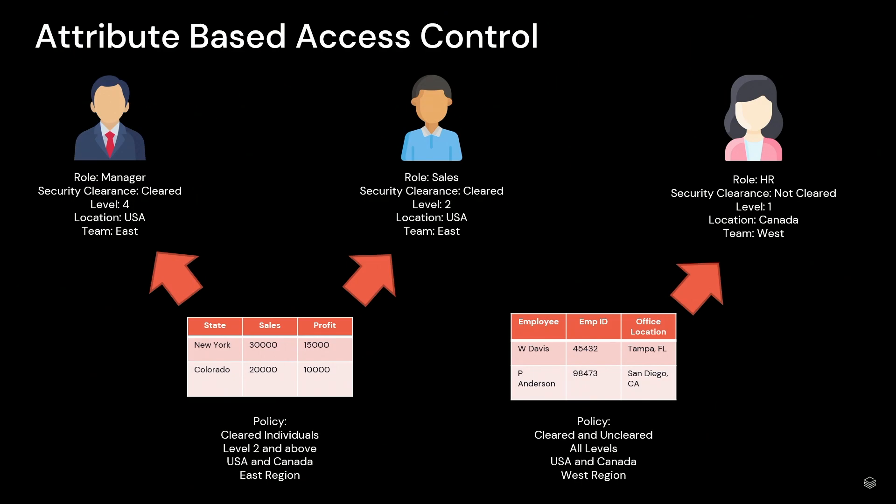So we have the same users as before — our manager, our sales, and our HR. But now we also have attributes about these users. Working at Booz Allen, about 80 to 90 percent of our staff have security clearances — that's an attribute. Also things like level, location, and your region or your team. Now we can write one policy or a group of policies with one or many attributes and have a much more flexible and fluid way to restrict or provide access to data needed in the organization, regardless of role.